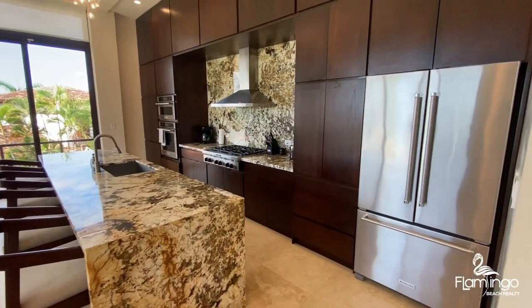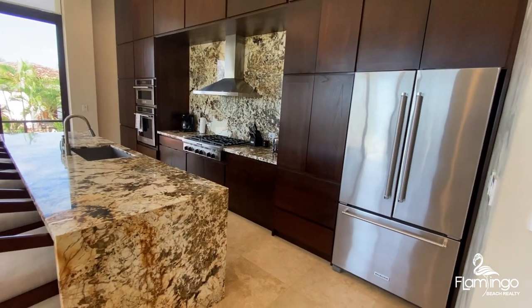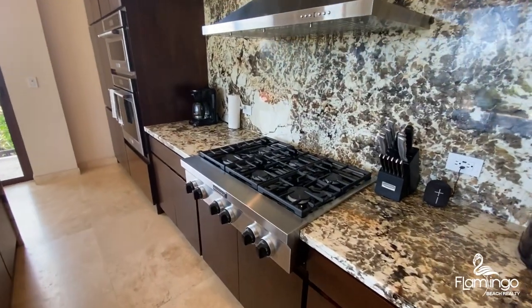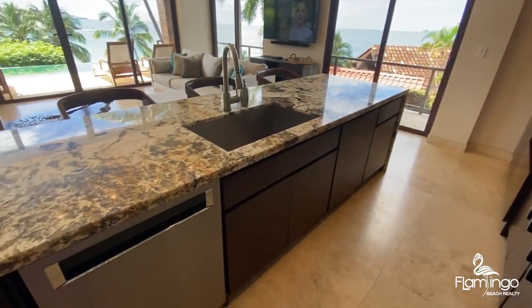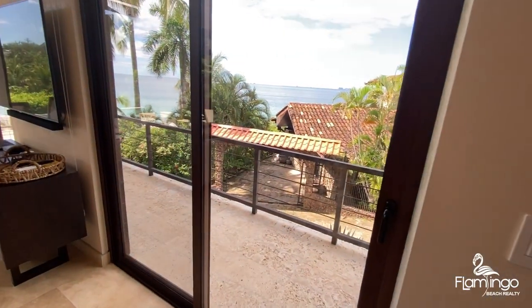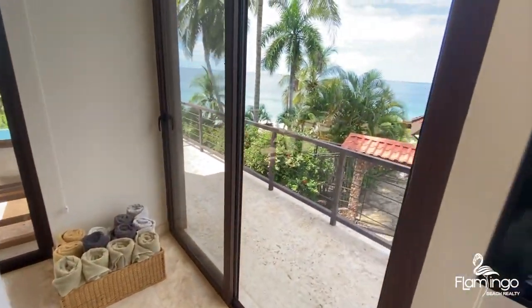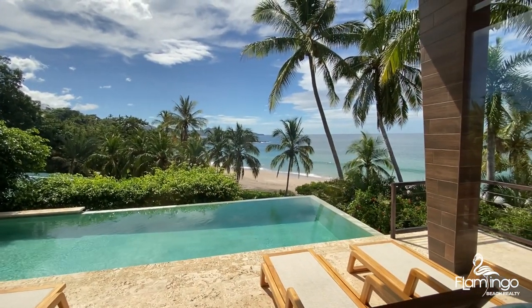The kitchen has cupboards all the way to the top — solid wood, stainless steel appliances, a professional gas stove, next to a large sink. And amazing views out of all the windows.